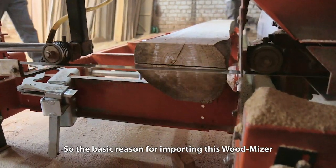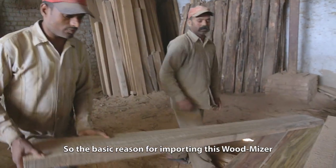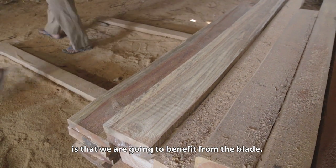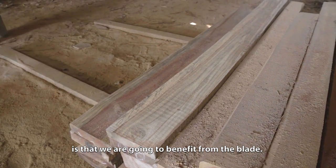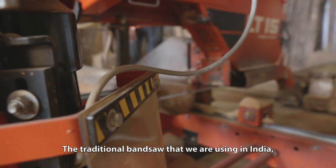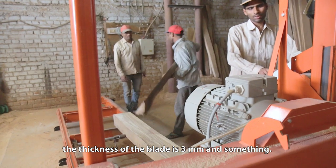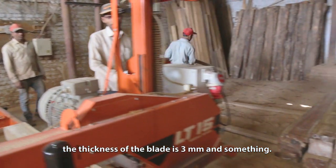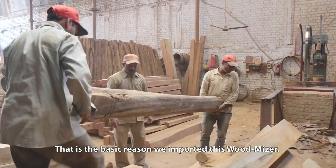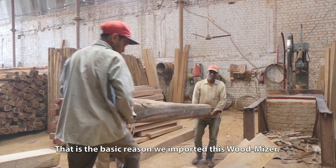The basic reason for importing the Wood-Mizer is that we are going to benefit from the blade. The traditional band saws which we are using in India, the thickness of the blade is 3mm. But this one consumes only 1.5mm — that is the basic reason we imported this Wood-Mizer.